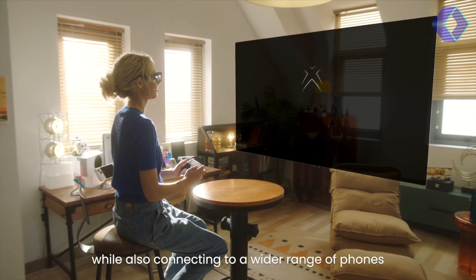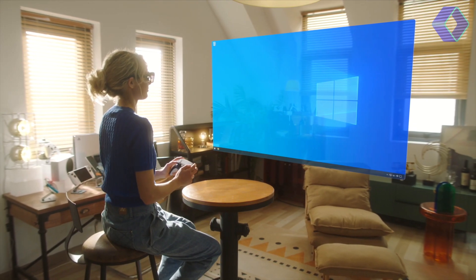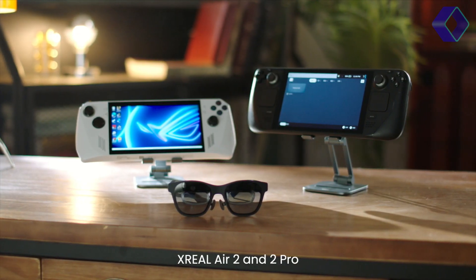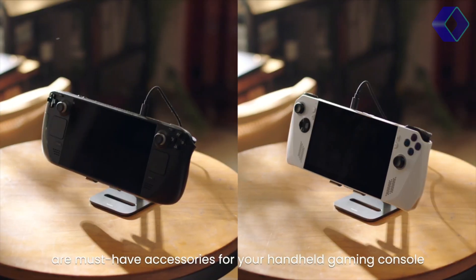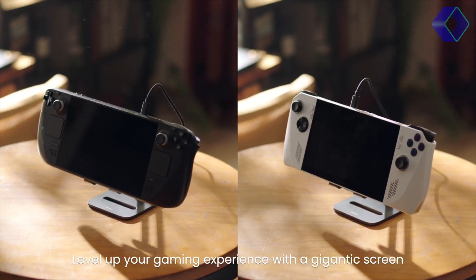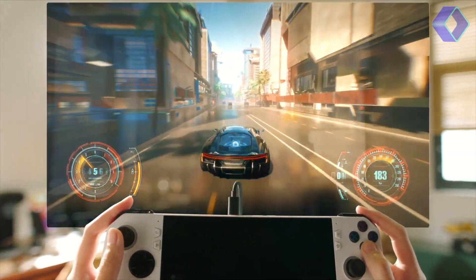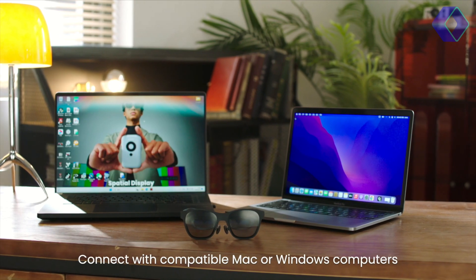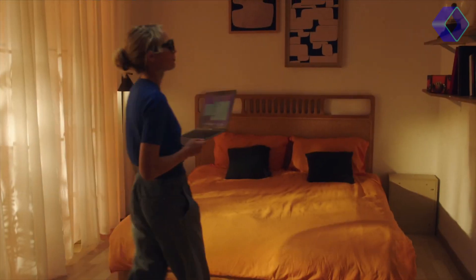In conclusion, the Air 2 Pro by MakeXReal is more than just a pair of AR glasses. It's a comprehensive digital experience, offering unparalleled visual and auditory immersion, along with the convenience and comfort that modern technology users demand. Whether you're a gamer, a movie buff, or just someone who loves to stay ahead in the tech world, the Air 2 Pro is designed to elevate your digital life to new heights.